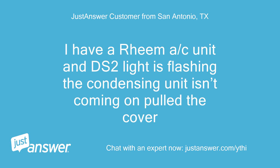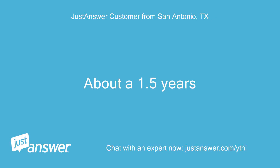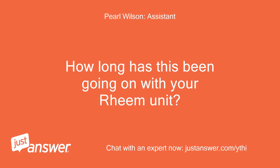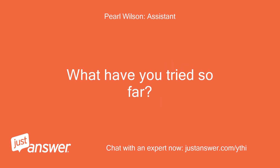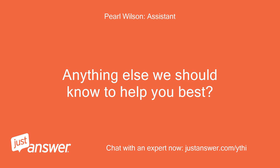I have a Rheem AC unit and the DS2 light is flashing — the condensing unit isn't coming on. I pulled the cover. How old is your Rheem unit? About 1.5 years. How long has this been going on? What have you tried so far? It just happened. Anything else we should know to help you best? That's it.